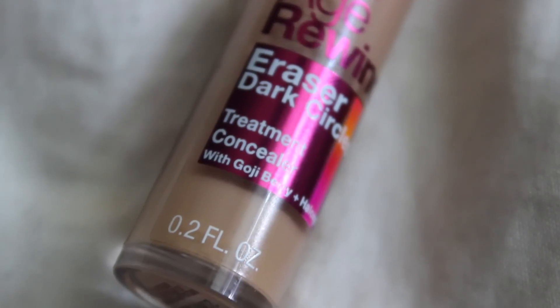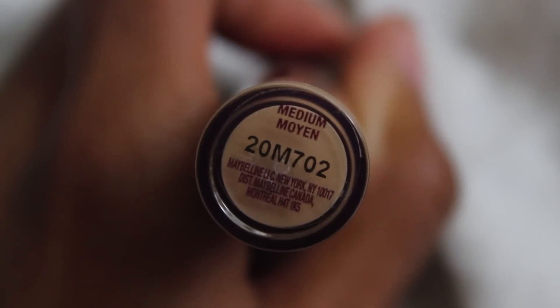And then I got a concealer. If you guys have been watching me forever, you know I used to always use the Instant Age Rewind, but I had it in the wrong color. So I went ahead and finally picked up the right color. I wanted to get the Maybelline Fit Me, but they were all sold out, so I decided to pick this up. I got it in the color medium.